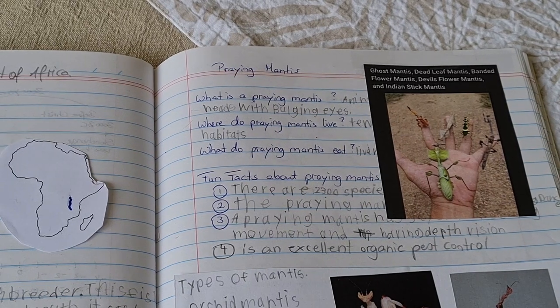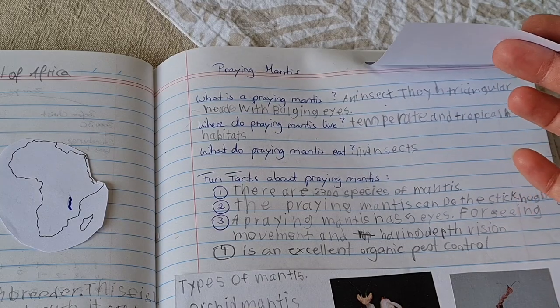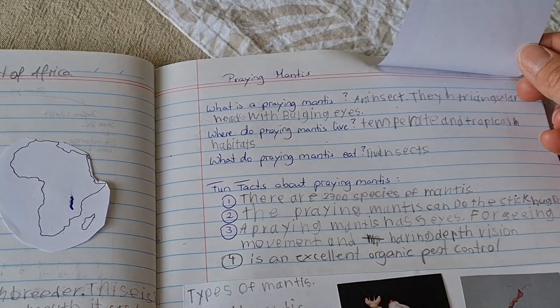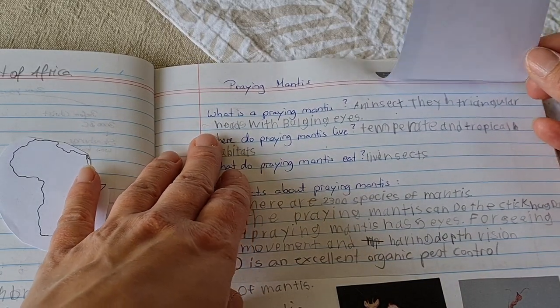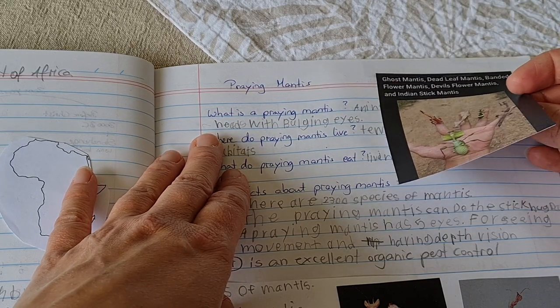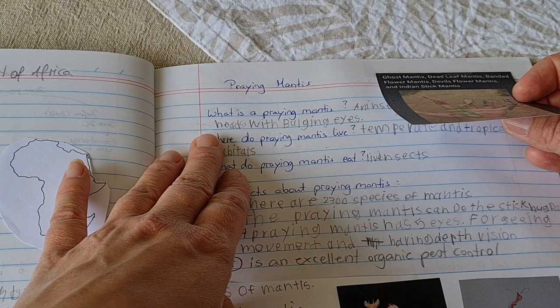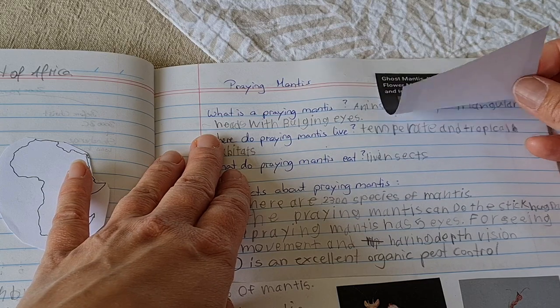So let's have a look at what we did today. I wrote down questions and then we just googled the answers. For example, my son is also a fan of a YouTube channel where he raises mantises and teaches you about them. I'll find it and link it in the description.